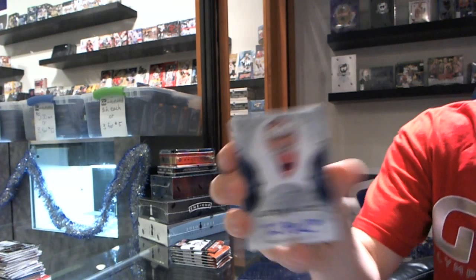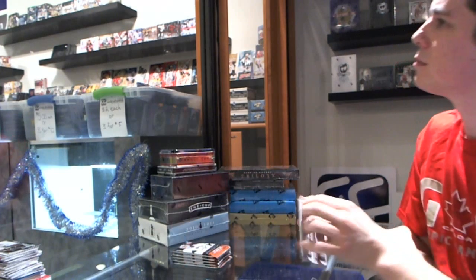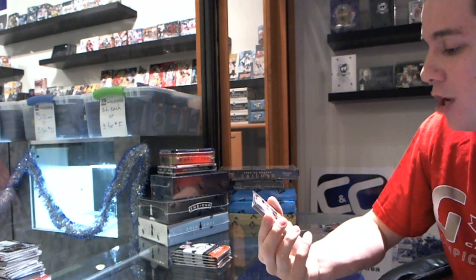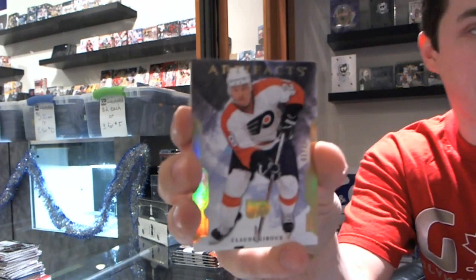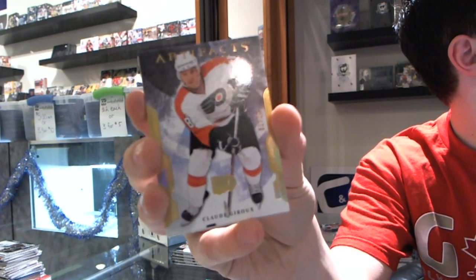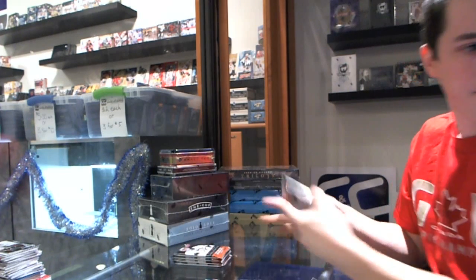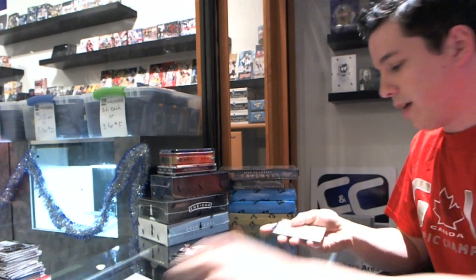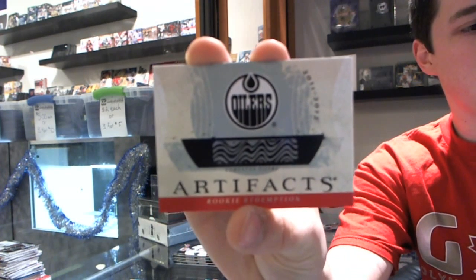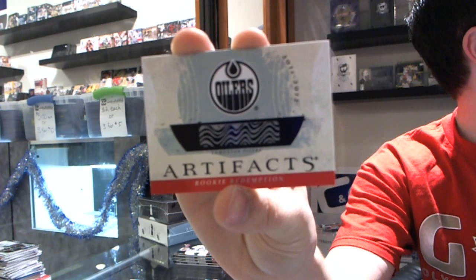We've got an Auto Fax for the Detroit Red Wings, Thomas McCullum. We've got a Platinum Parallel number 1 of 25 for the Philadelphia Flyers, Claude Giroux — one of 25! We've got a Rookie Redemption for the Edmonton Oilers — it is Ryan Nugent-Hopkins, rookie redemption.